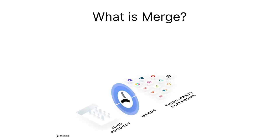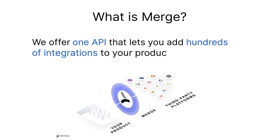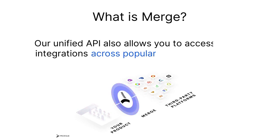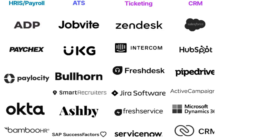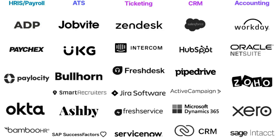So, what is Merge? Simply put, we offer one API that lets you add hundreds of integrations to your product. Our unified API also allows you to access integrations across key software categories, such as HRIS, ATS, ticketing, CRM, accounting, among others.